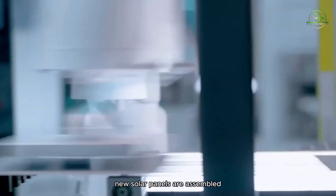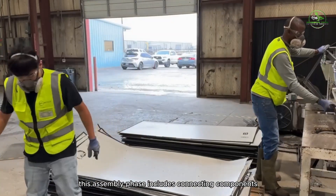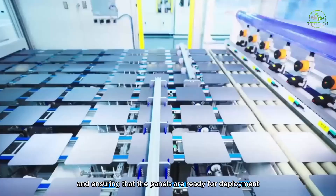New solar panels are assembled using the refurbished cells and frames. This assembly phase includes connecting components and ensuring that the panels are ready for deployment.